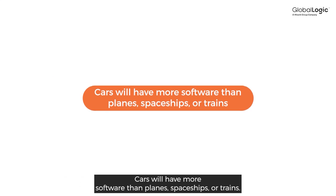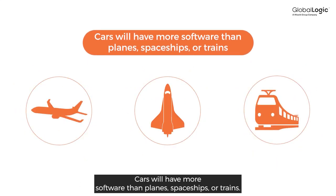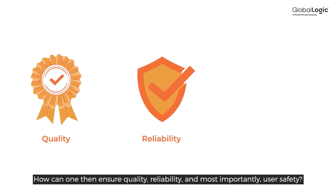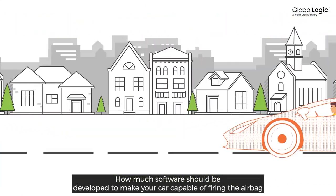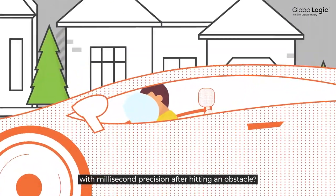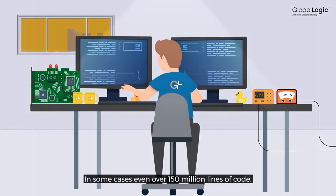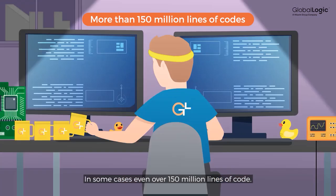Cars will have more software than planes, spaceships, or trains. How can one then ensure quality, reliability, and most importantly, user safety? How much software should be developed to make your car capable of firing the airbag with millisecond precision after hitting an obstacle? The answer is a lot — in some cases, even over 150 million lines of code.